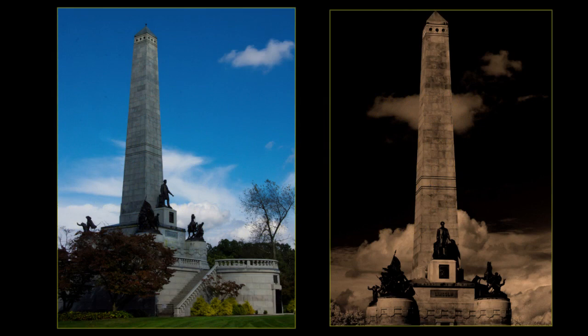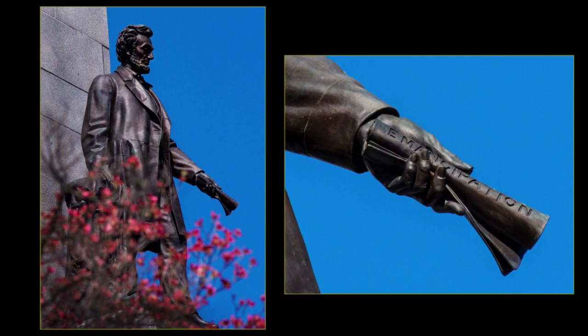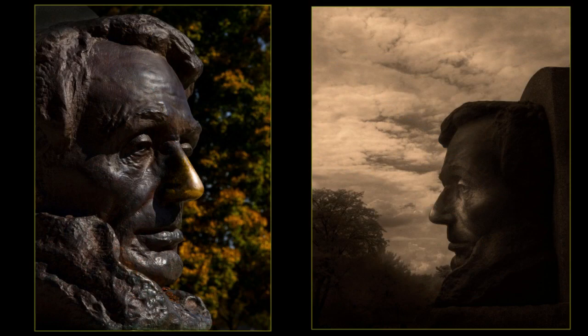Lincoln's tomb was dedicated on October 15, 1874. Abraham Lincoln, Mary Todd Lincoln, and two of their children are buried here. The bronze statue of Lincoln stands in front of the 122-foot-tall obelisk. His left hand holds the Emancipation Proclamation. Lincoln's nose is shiny from visitors' good luck rubs.